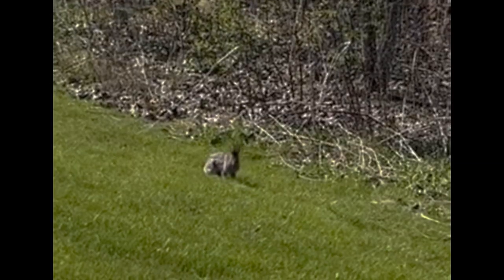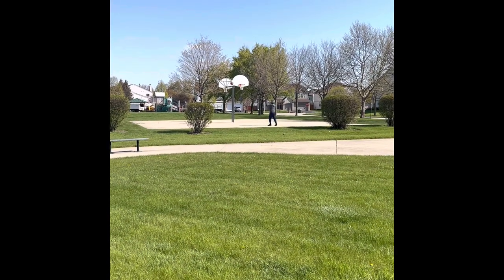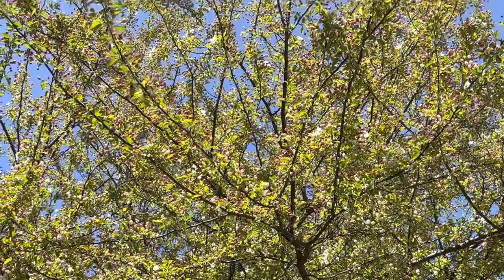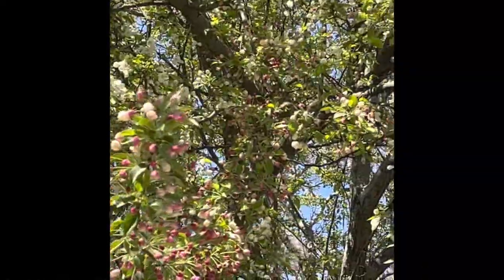Hi guys, I'm out for a walk. I saw a bunny and I met up with hubby while he was playing hoops. Then I was watching some trees — some are pink and some flowers are white.